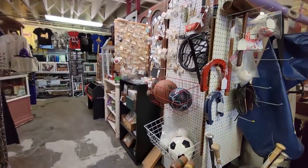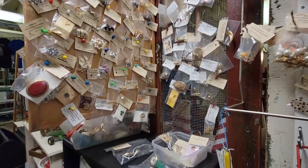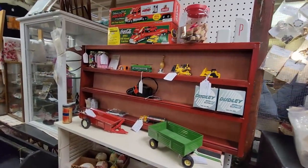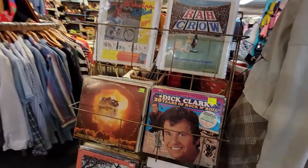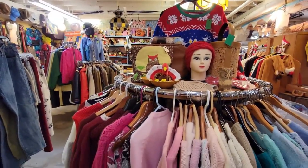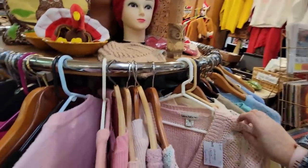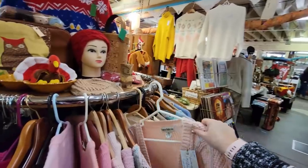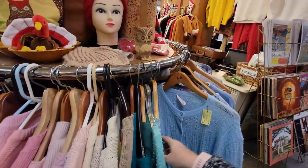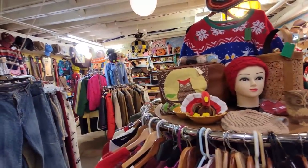Now we're down in the basement. Wasn't a whole lot of stuff upstairs. We're looking down here to see if we can find anything. Lots of vinyl — look, there's Dick Clark. He's got a lot of cool vintage clothing down here too. Look at all of these vintage sweaters from the 80s. I love this. Sweaters from the 80s — look at that Christmas sweater. That's a great Christmas sweater right there.